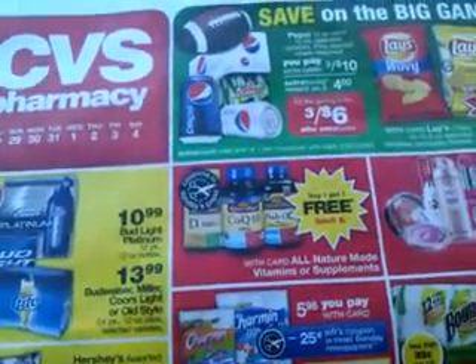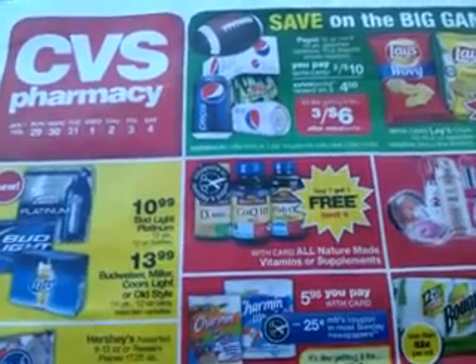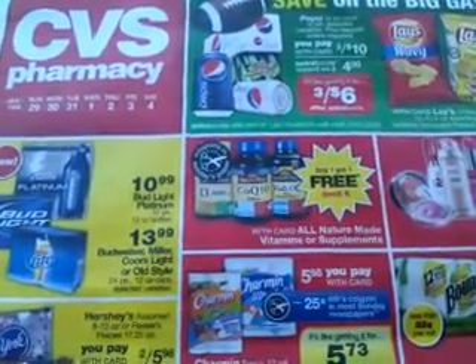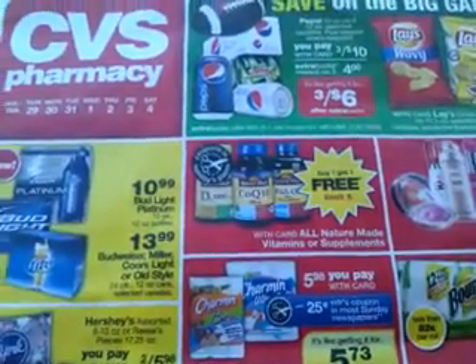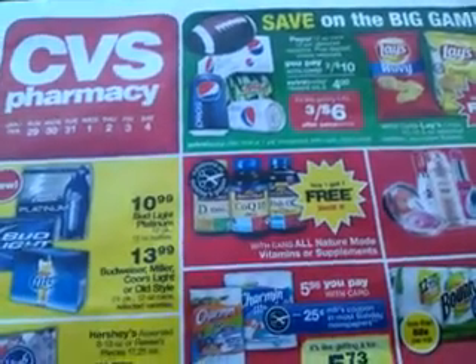Hi everybody, I hope you're doing well today. It's the Ultimate Coupon Lady here. I went into my CVS looking for a certain deal. Didn't do too well, but that's okay. But what I wanted to bring to you is the upcoming sales.